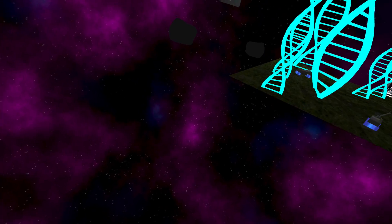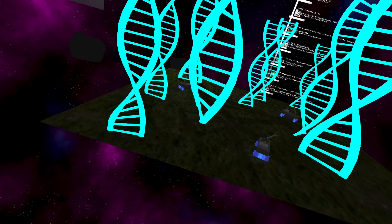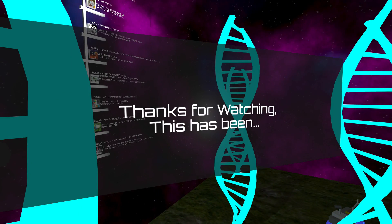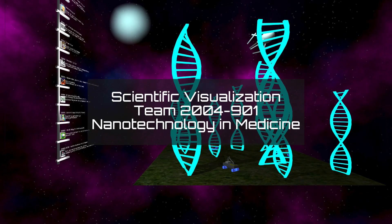Over 130 products are in development to revolutionize medicine. This has been team 2004-901 for scientific visualization. Thank you for watching.